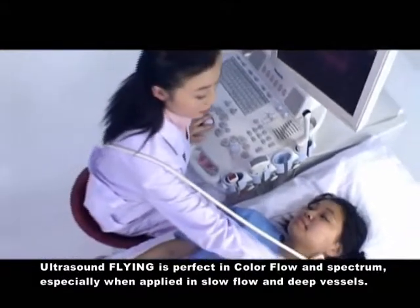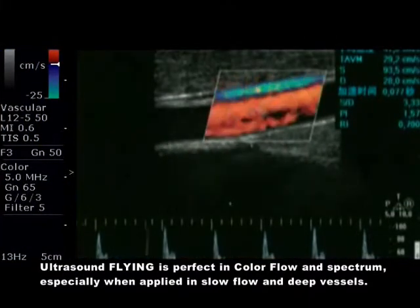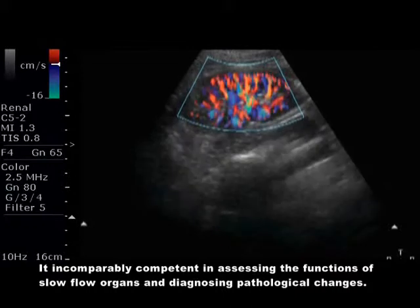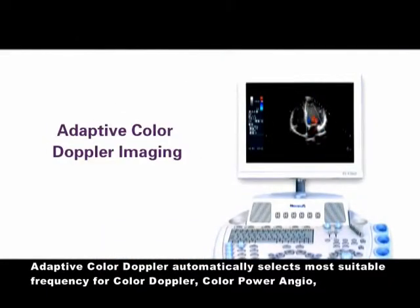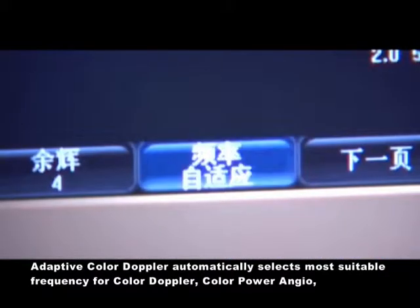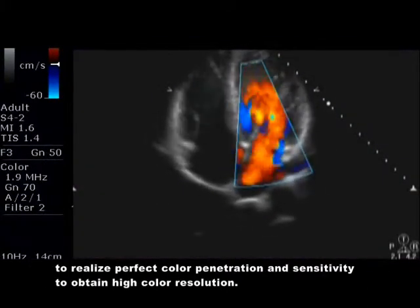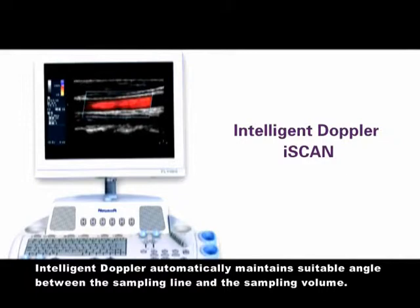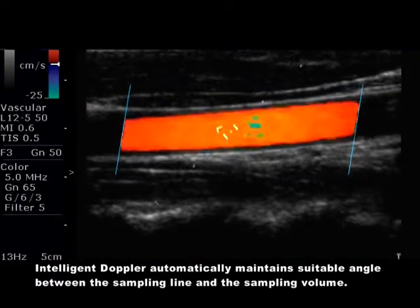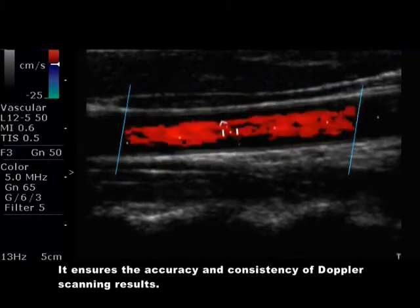Flying ultrasound is exceptional in color flow and spectrum, especially when applied in slow flow and deep vessels. It is incomparably competent in assessing the functions of slow flow organs and diagnosing pathological changes. Adaptive Color Doppler automatically selects the most suitable frequency for Color Doppler and Color Power Angio to realize perfect color penetration and sensitivity, obtaining high color resolution. Intelligent Doppler automatically maintains a suitable angle between the sampling line and the sampling volume.